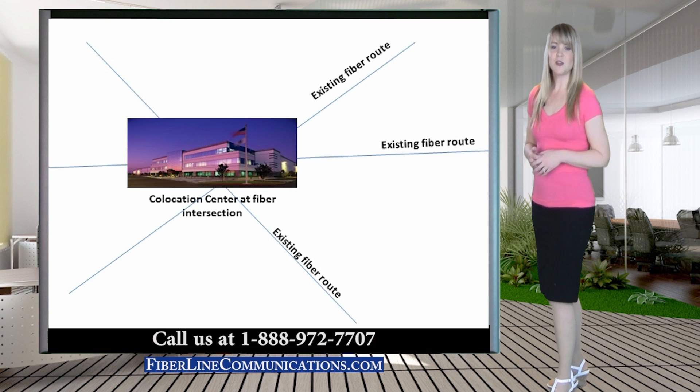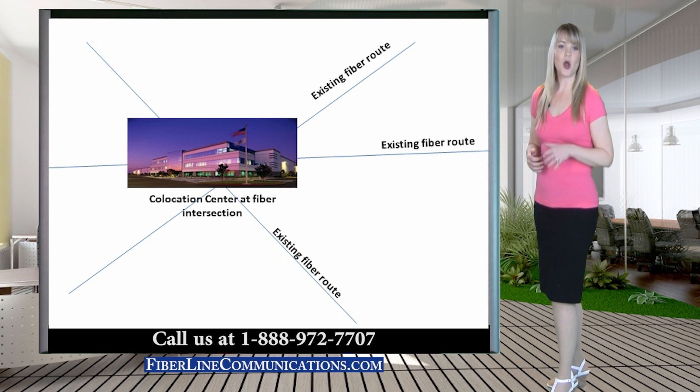Co-location facilities can usually offer OC48 circuits at the most competitive prices. This is because co-location centers often sit at the fiber intersections of several carriers, which leads to heavy competition by telecom providers.